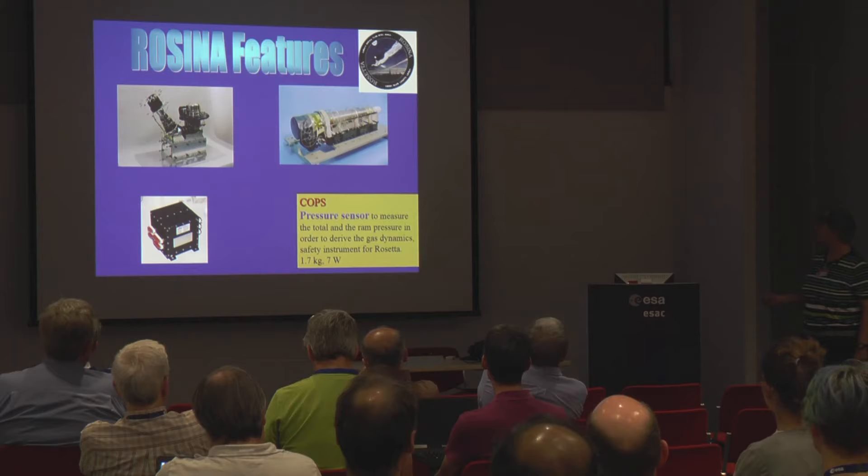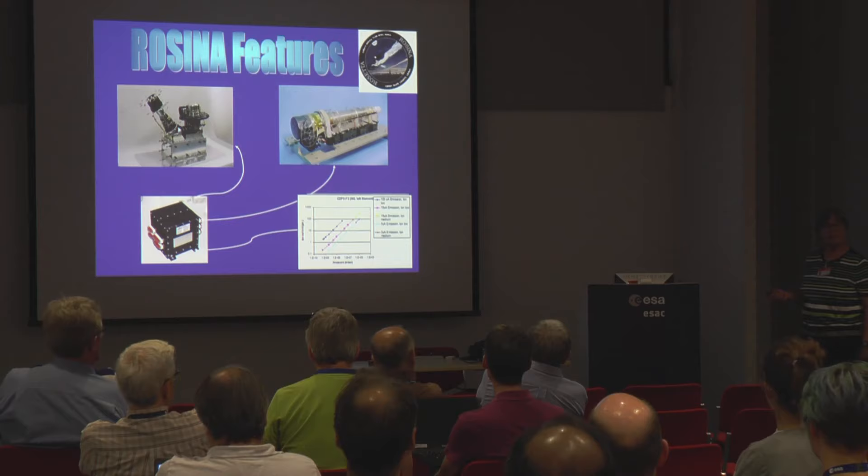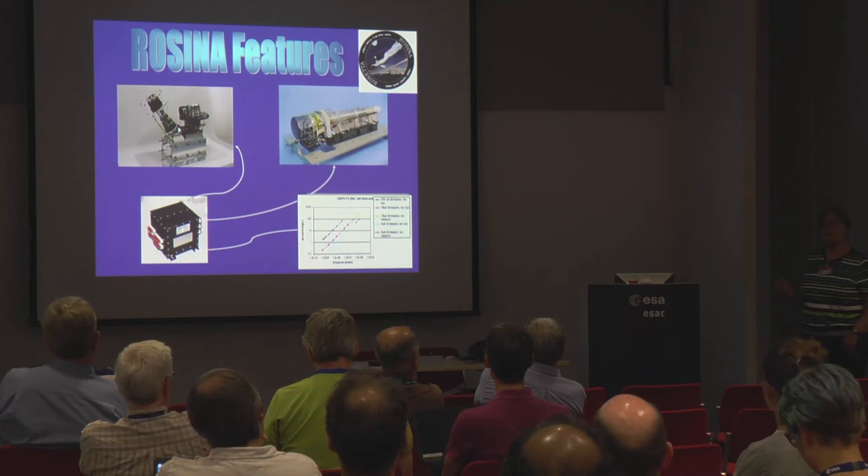We also have a DPU — data processing unit — built in 1996. At that time computers were already invented, but it's not a Pentium; it's a 386. However, it has no Windows, no nonsense, so it just worked.